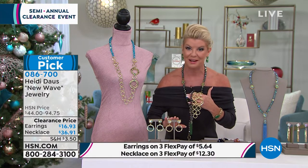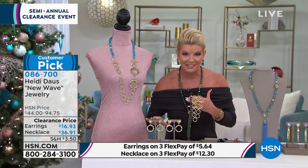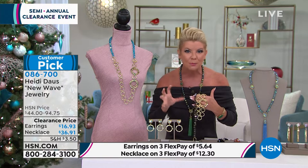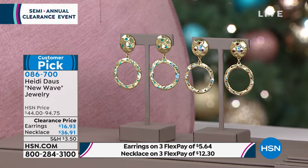And then we have these dynamite earrings — these are also customer picked at the higher price. These are your front drop hoop earrings. They stand out beautifully. They have this wonderful metal-like hammered work to it, so it's great texturing. Here's what we have as far as colors: we had the blue zircon color, or we have this available in what we're calling smoke topaz.